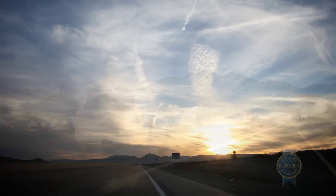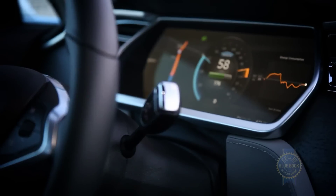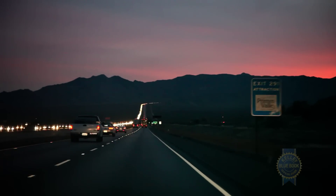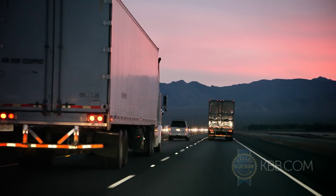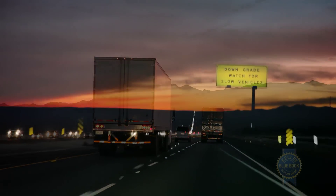We're cruising up the big hill just coming out of Primm, Nevada. The cruise control is set at 58 miles per hour, the temperature is set at a very modest 73, and according to the projected range, we've only got 68 miles left but we have 103 miles to go. Isn't halfway between here and Barstow good enough?